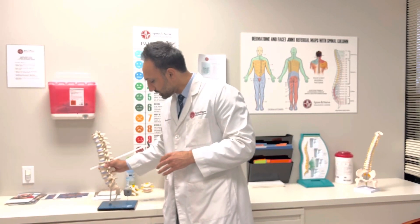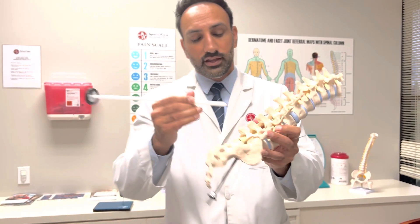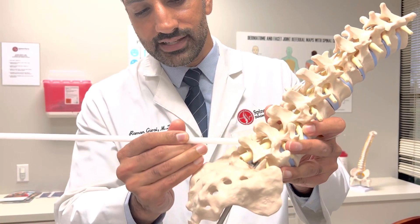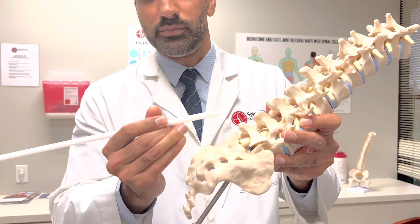What we can do is, under live x-ray, go in with a needle and park our needle right there and start picking away some of the arthritis at the different levels where we think the symptoms may be coming from.